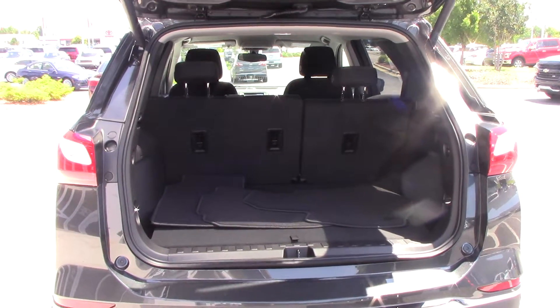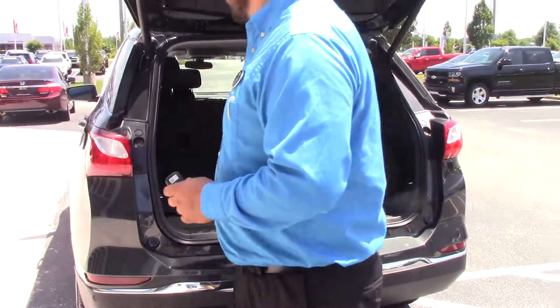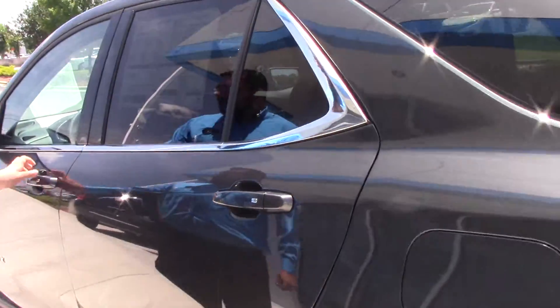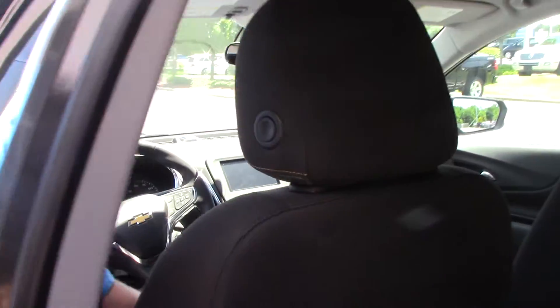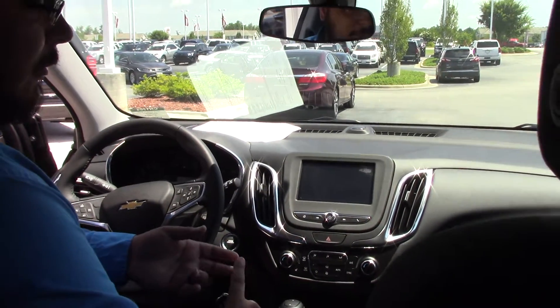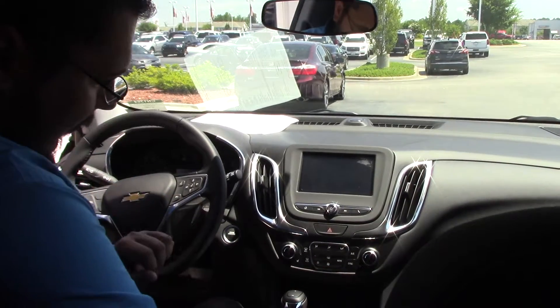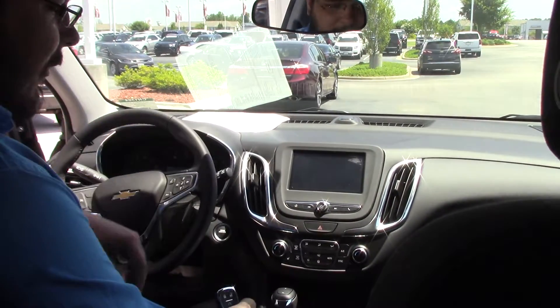Tons of cargo room on the inside, along with full flat seats for that added little space. And on the inside, you have your 7-inch display with Bluetooth navigation and any other hands-free thing you might need. Plenty of charging ports, leather-wrapped steering wheel, and accents.